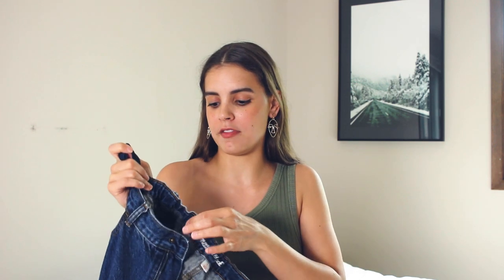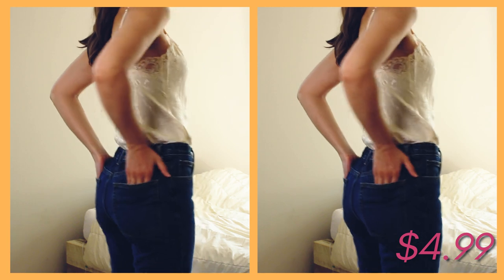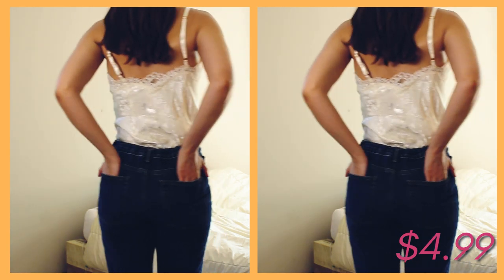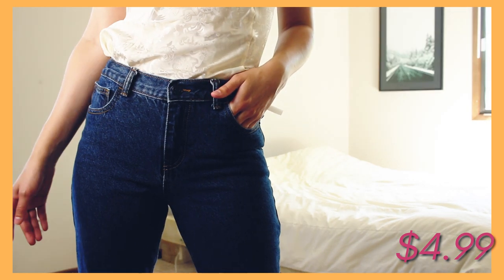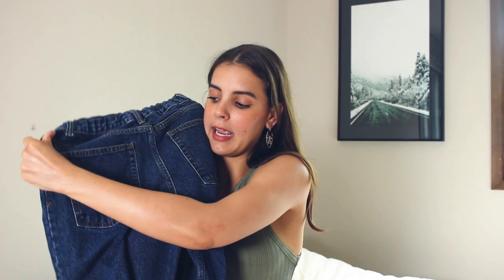The next two clothing items are both pants. The first are these high-waisted jeans — they're actually boys' jeans in size 16 from Cat & Jack, which is a children's or juniors brand. I found them in the men's section. The great thing about them being kids' pants is that they have an elastic band all the way around the waist, so when I first tried them on they were too big, but I pulled the elastic and it cinched in the waist, making them high-waisted pants.